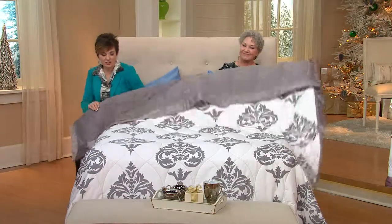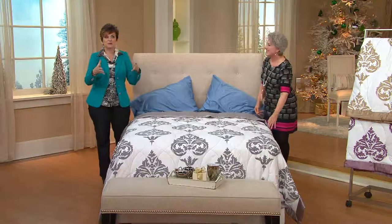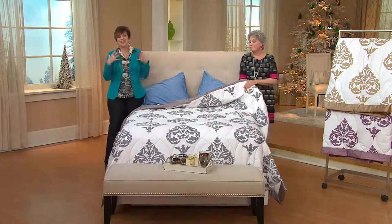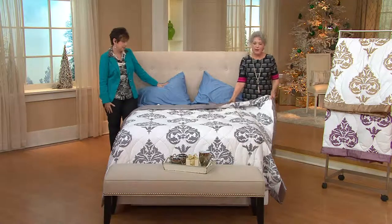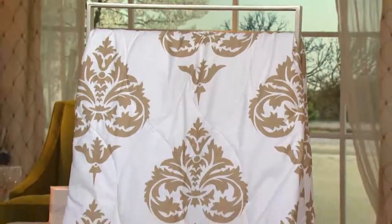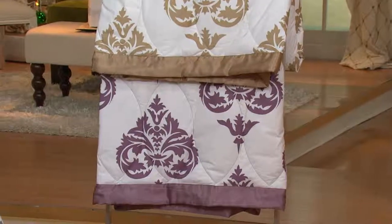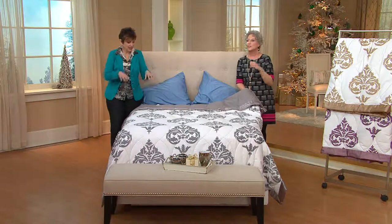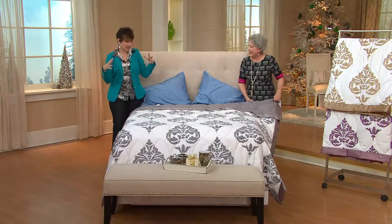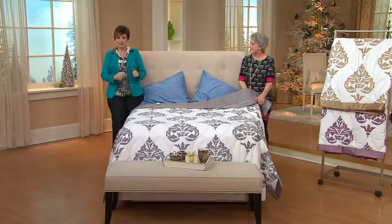We start our life having our very own special blankie and that never really changes. As adults we still want our own — if you go to a hotel and the blankets are scratchy and not like yours, you can't sleep. This down blanket you keep year-round because it breathes. Think about birds in wintertime — they puff up to allow air between their down feathers to insulate them. That's how down works. And they survive in the summertime because it's a natural fiber that regulates temperature perfectly.